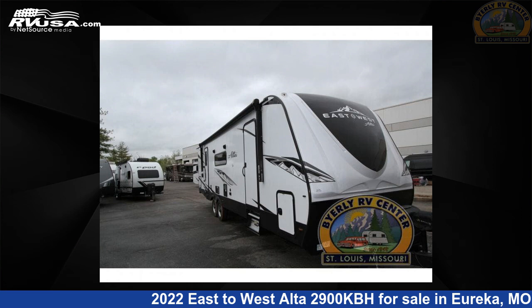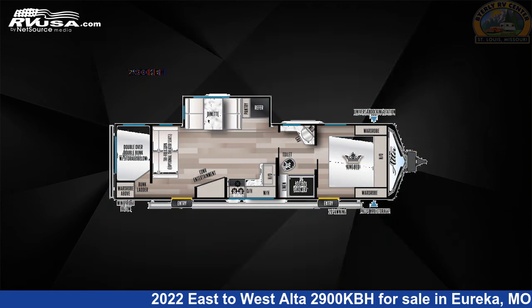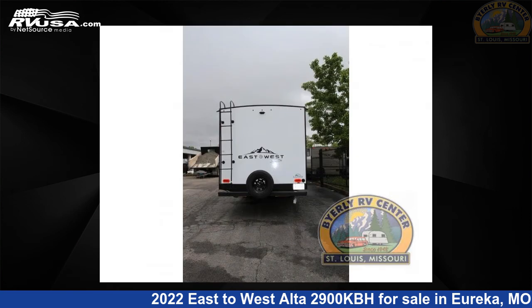This 2022 East to West Alta 2900 KBH is a travel trailer RV. It is located in Eureka, Missouri 63025 and is offered for sale by Byerly RV.